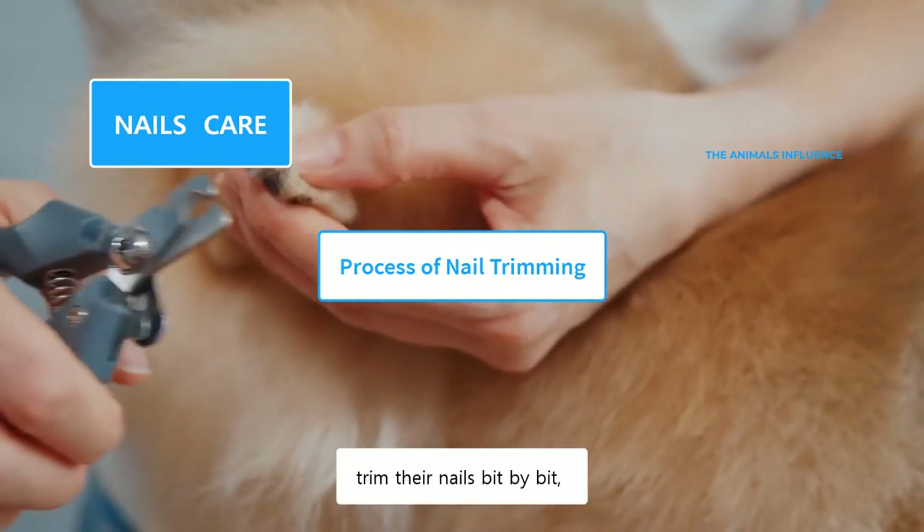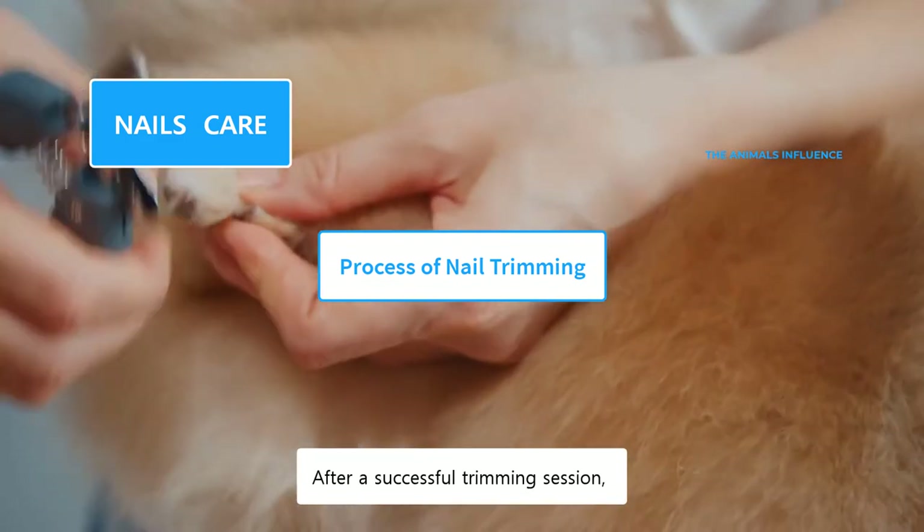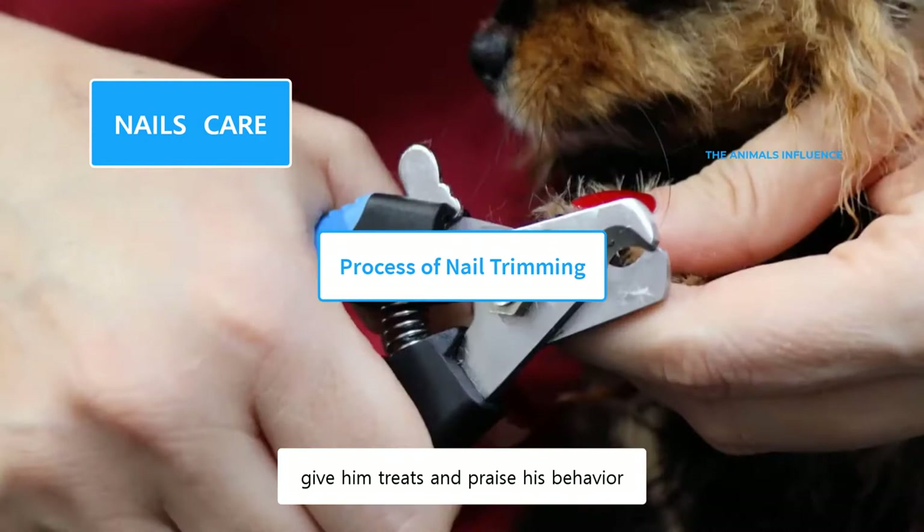After a successful trimming session, give him treats and praise his behavior. The quick is the living portion of a dog's nail. It contains blood vessels and nerves that keep the nail alive and growing.